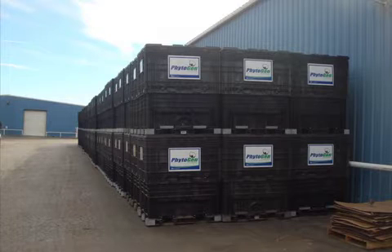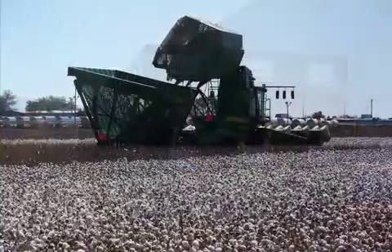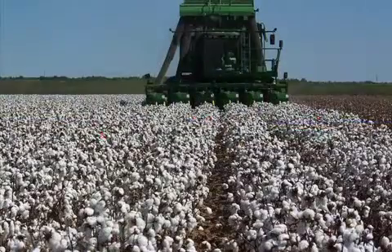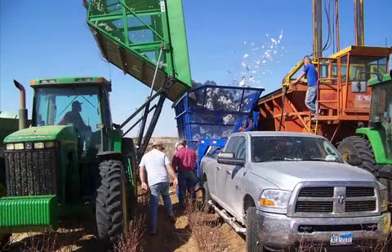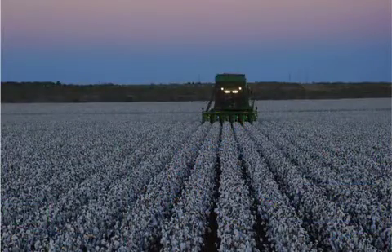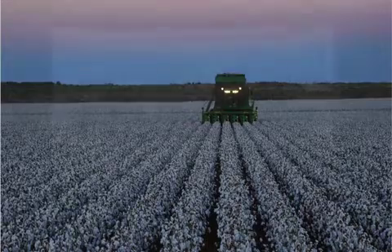With most of the Phytogen varieties, I've seen the best success by using multiple applications early with lower rates of plant growth regulators. I typically like to see the first application at Pinhead Square and a second application, if necessary, at Third Grown Square. I believe that determining the PGR applications are a part art and a part science. You need to have the ability to envision what the crop will look like in two weeks from today and then treat accordingly.